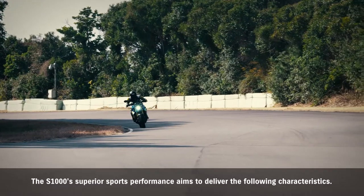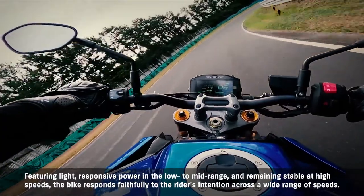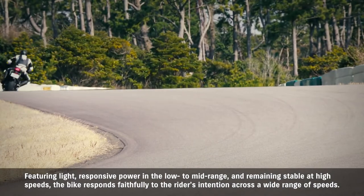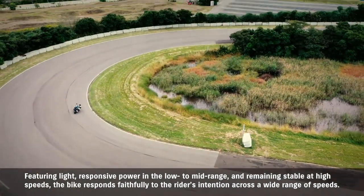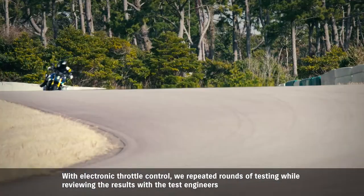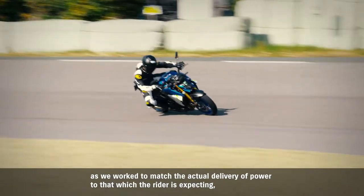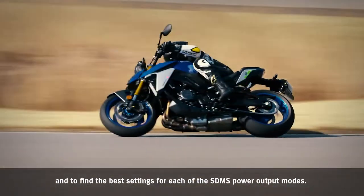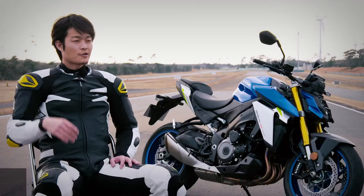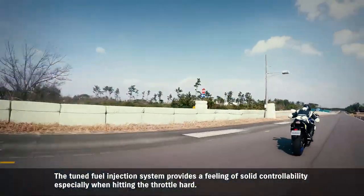The GSX-S1000's superior sports performance aims to deliver the following characteristics: featuring light, responsive power in the low-to-mid range and remaining stable at high speeds, the bike responds faithfully to the rider's intention across a wide range of speeds. With electronic throttle control, we repeated rounds of testing while reviewing the results with the test engineers, working to match the actual delivery of power to that which the rider is expecting and finding the best settings for each of the SDMS power output modes. The tuned fuel injection system provides a feeling of solid controllability, especially when hitting the throttle hard.